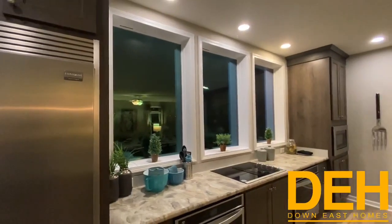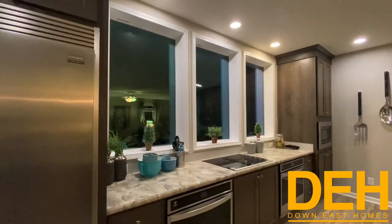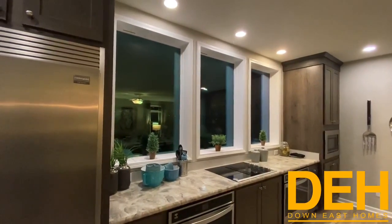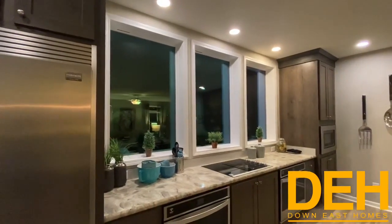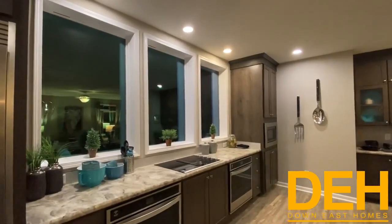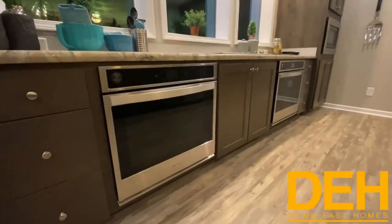During the day, these three beautiful windows let in a ton of natural light. At night, of course there's no natural light, but to make sure there's still plenty of light in this kitchen, we have all the power on and it still feels just as bright as it does in the middle of the day.